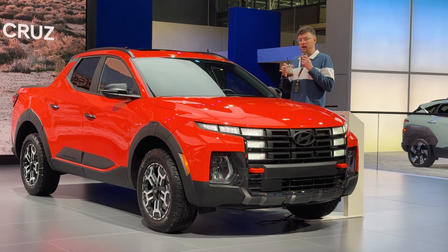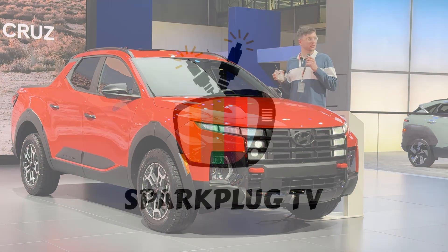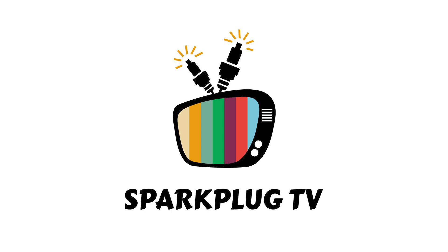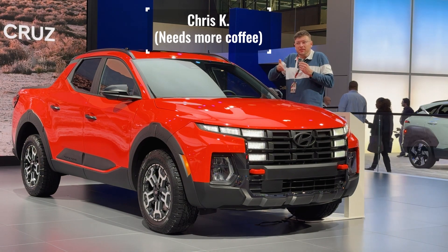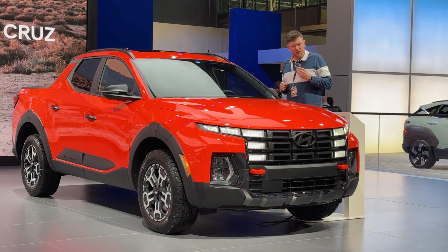There are two things I love in this world: iced coffee and adorable little pickup trucks. Welcome back to Sparkplug TV. My name is Chris and I do car reviews for literally everybody, not just car enthusiasts.